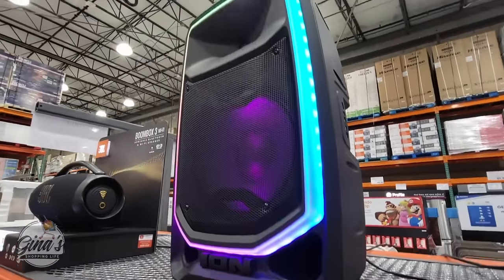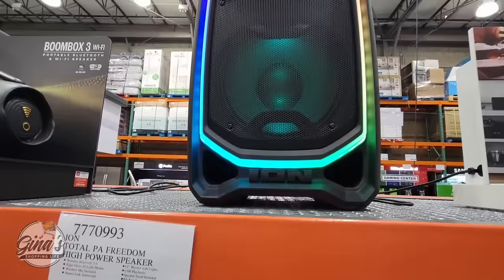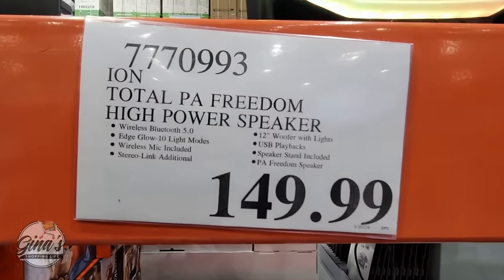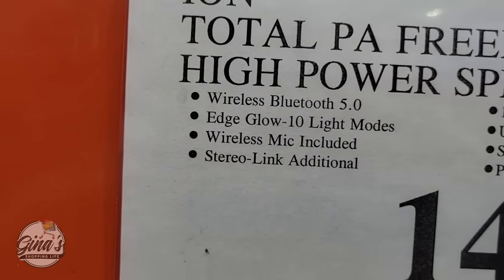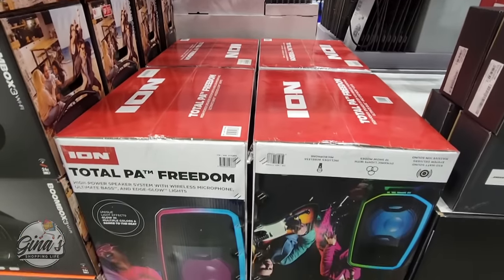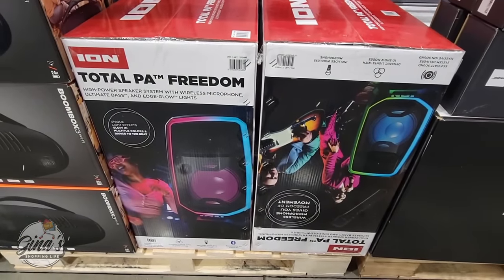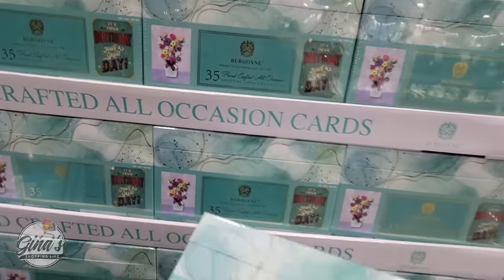We have a new party speaker and this one is a really good size. It has 10 light modes and comes with a wireless microphone, and for $150 that's a good deal. They were testing the sound and wow, it gets really really loud. It also has wireless Bluetooth so you can connect this with your phone to play music. This is perfect for any event you're hosting.